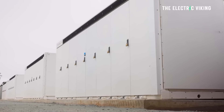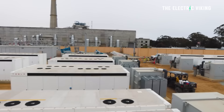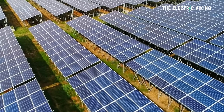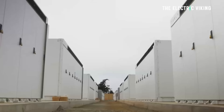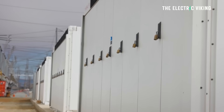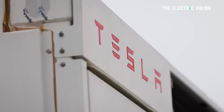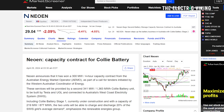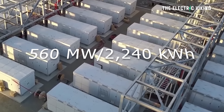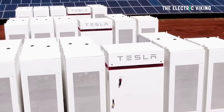Moss Landing in California has a huge battery, but this battery will be even bigger — thanks to the approval to triple it in size. The reason they're tripling it is because it's working so incredibly well at this point in time.